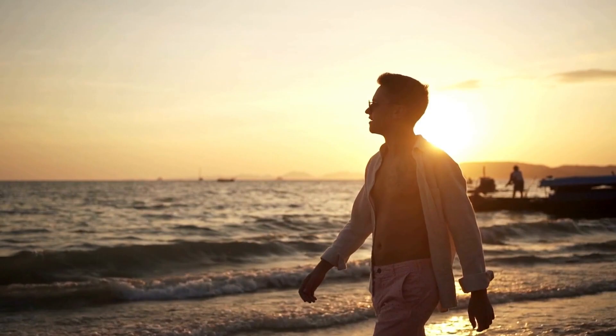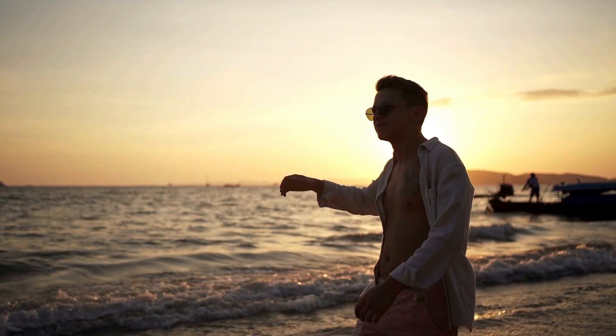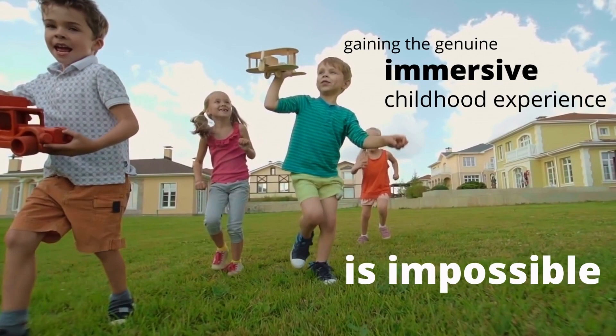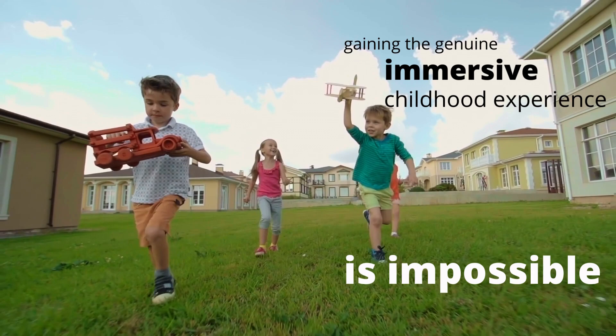This is the part that's hardest for English learners. You can attempt to mimic aspects of those genuine experiences and learn about formal and casual language, but gaining the genuine, immersive childhood language experience is impossible. So what can a native speaker do that you can't, or at least, not yet?